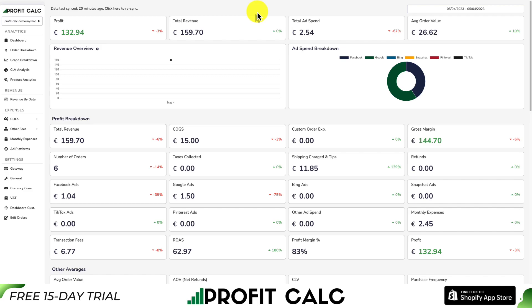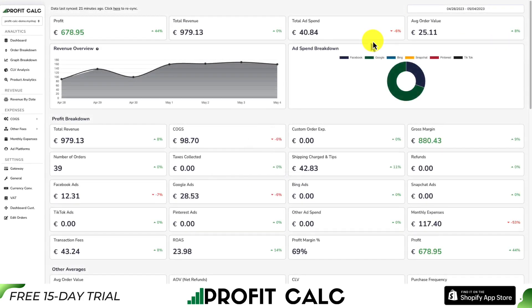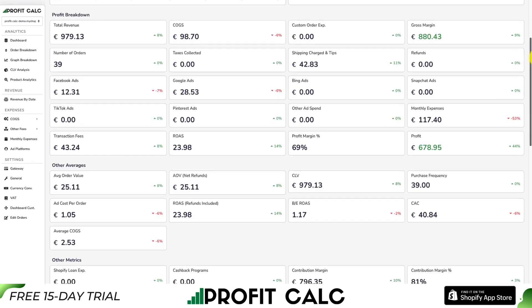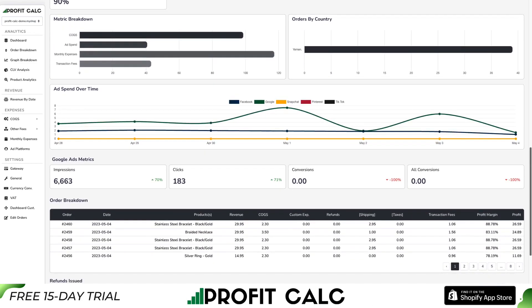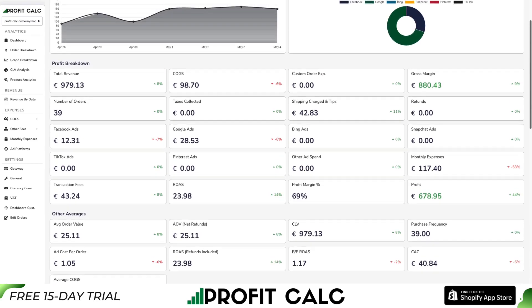If you've been running a Shopify store for any amount of time, you know how difficult it is to calculate the true profit of your store — stuck with spreadsheets that aren't updated regularly and are super messy. What if you could get your accounting and profit calculations done in just one click? All you have to do is select the date range you're looking for. Once you get everything set up in Profit Calc, it's going to solve that problem for you with real-time calculations and tons of detailed analytics, making it super easy to understand your store's true performance.